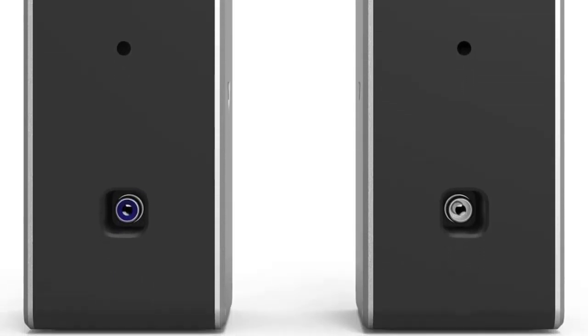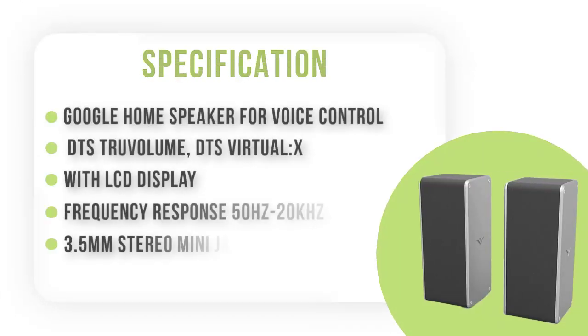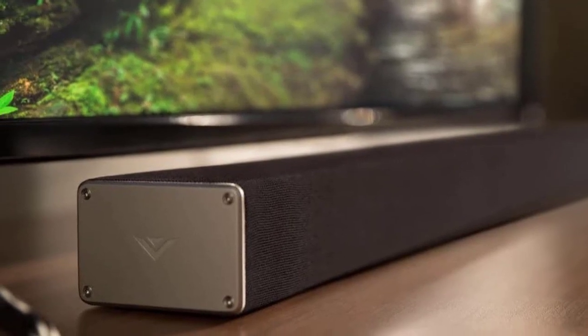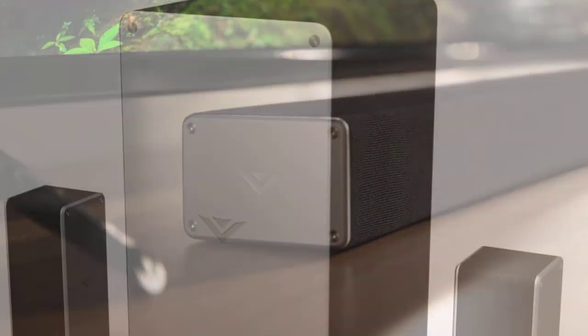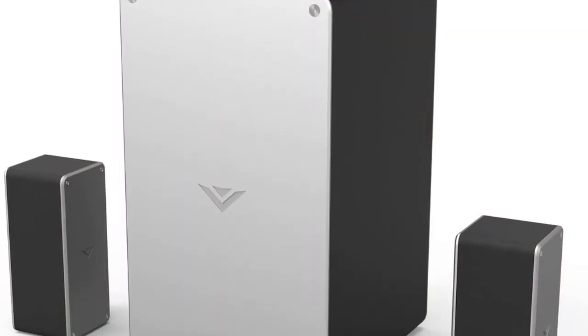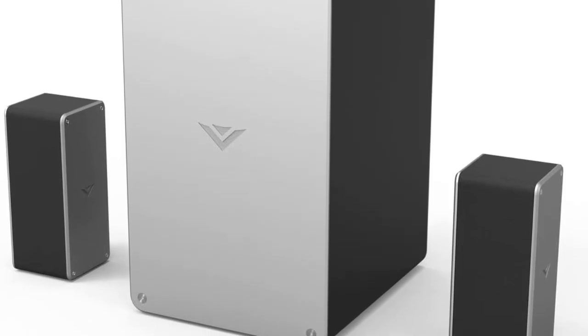That's what the subwoofer is for — it balances everything and enriches low and deep frequencies to give you a solid, bombastic bass. It's a wireless surround sound source as well, and it syncs flawlessly with the soundbar. The satellite speakers are good enough for proper sound distribution. Keep the soundbar and subwoofer close with the satellites positioned at the rear, and you get a complete audio range that blends perfectly.